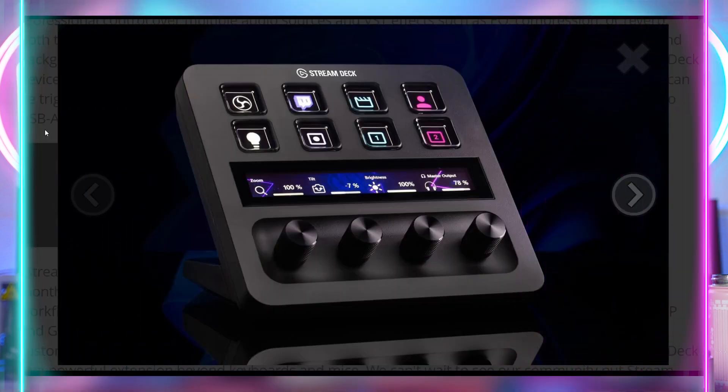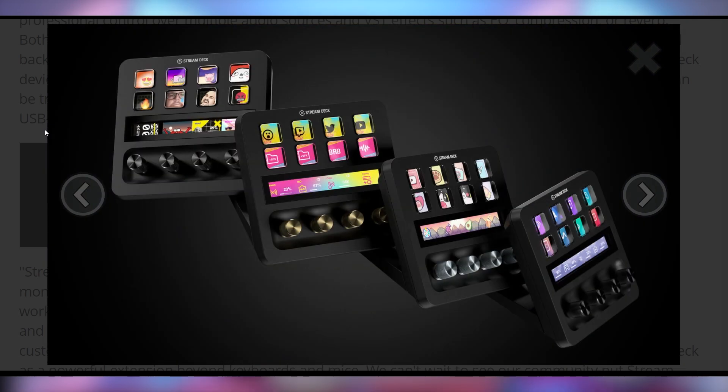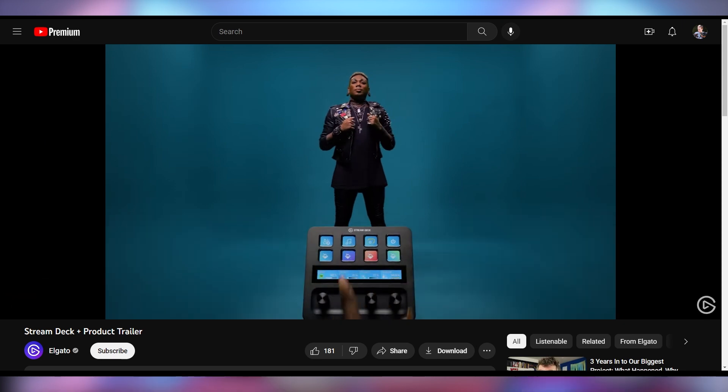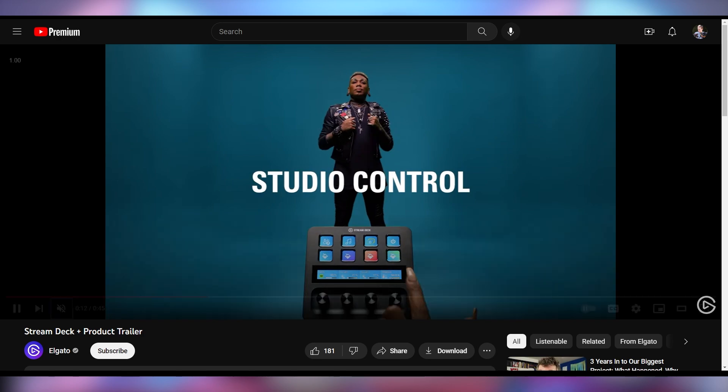Elgato is launching the Stream Deck Plus, which has a few buttons and a few knobs. It's kind of comparable to the Loupedeck that has been in the editing scene for a while. Elgato is making it seem like it might be more for production rather than just streaming, since being able to make fine adjustments is something you'd do more often in video editing software like Premiere.